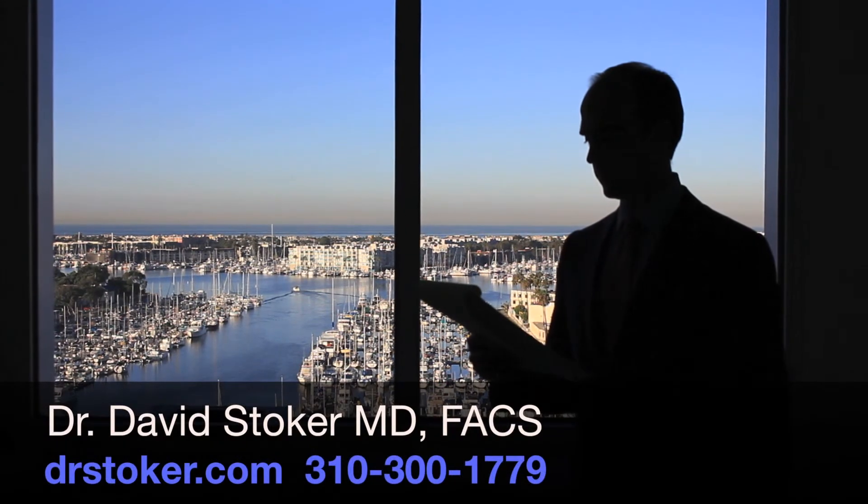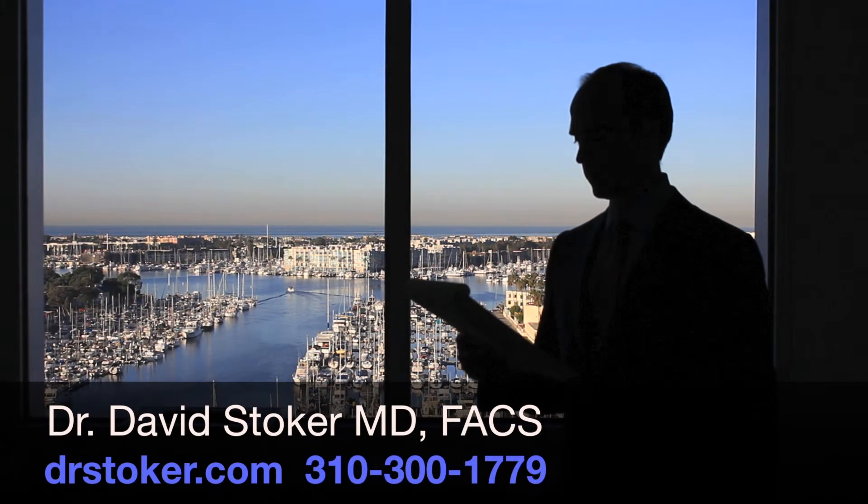We're happy to offer this in our practice, and if you have more detailed questions, we'd be pleased to answer those for you. Feel free to give us a call. This is Dr. David Stoker, board-certified plastic surgeon in Marina del Rey. Thank you.